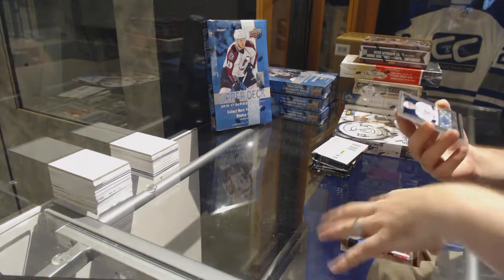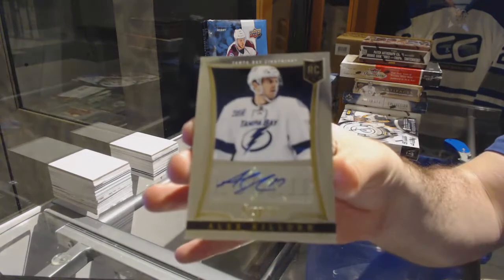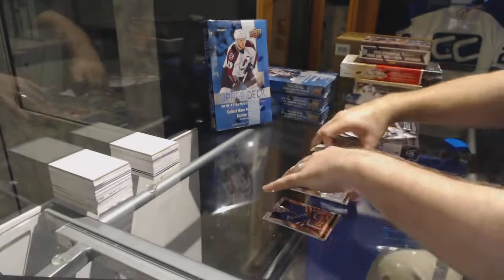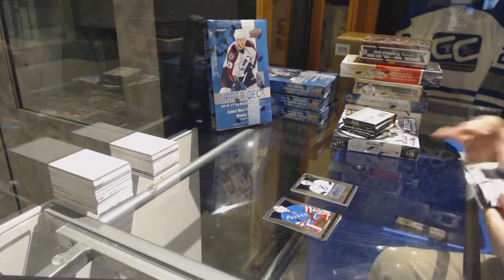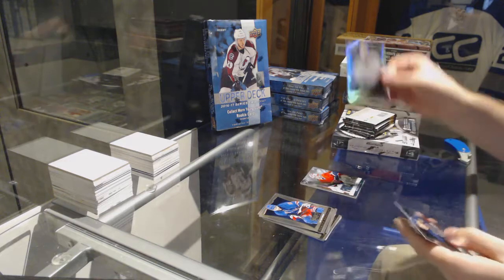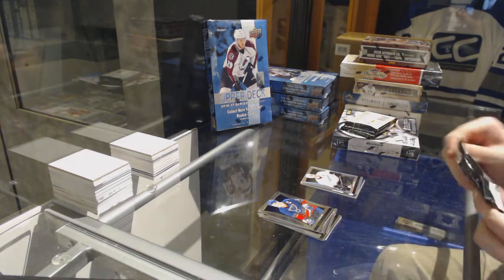We start off for the Tampa Bay Lightning — Select Rookie Auto, Alex Killorn. We have a Carey Price Fire on Ice for the Montreal Canadiens and a Ryan Getzlaff Select Prism for the Anaheim Ducks.